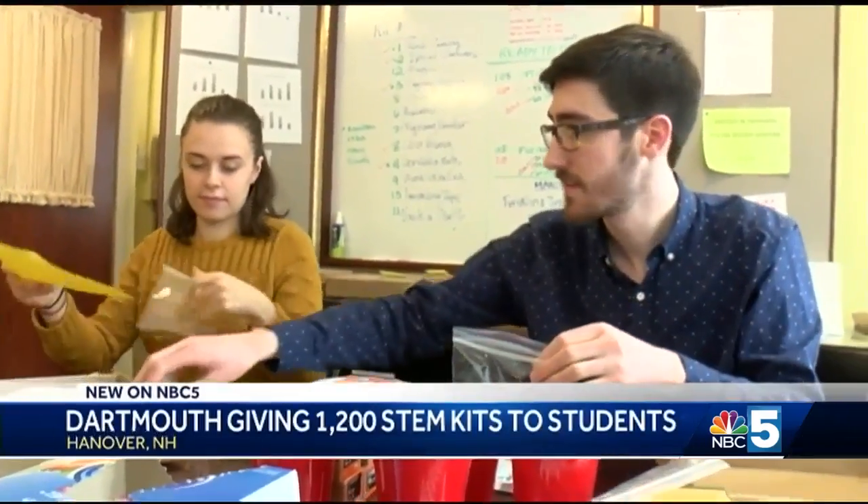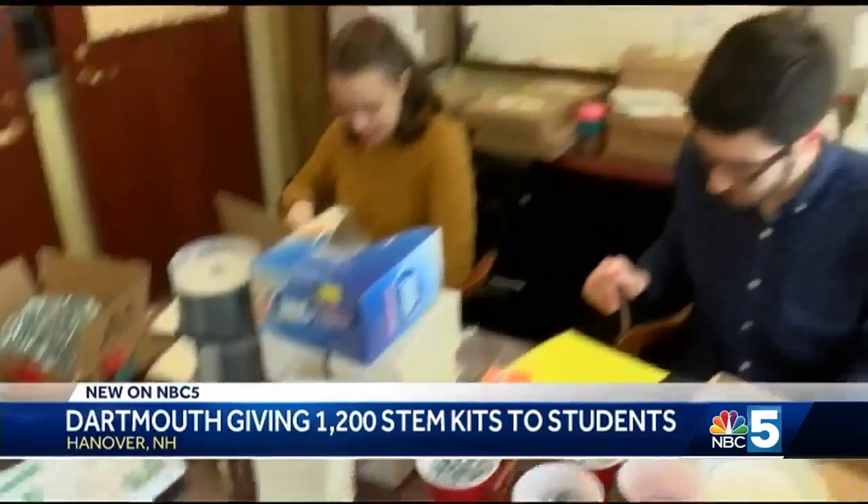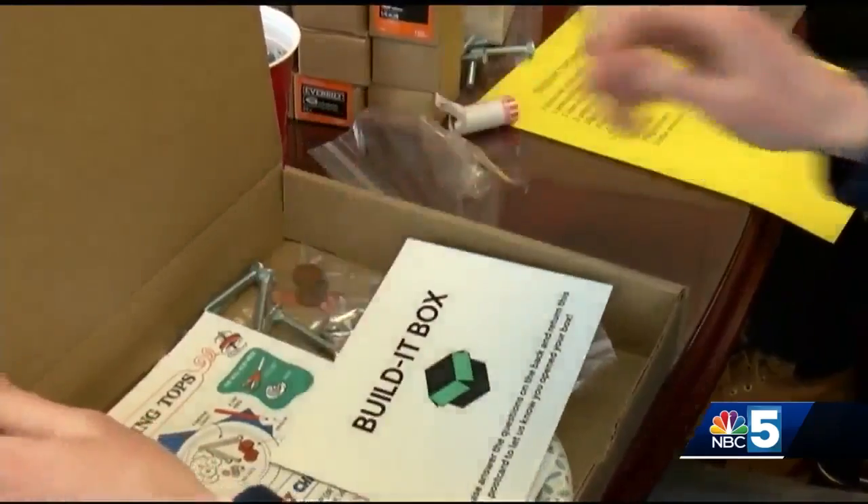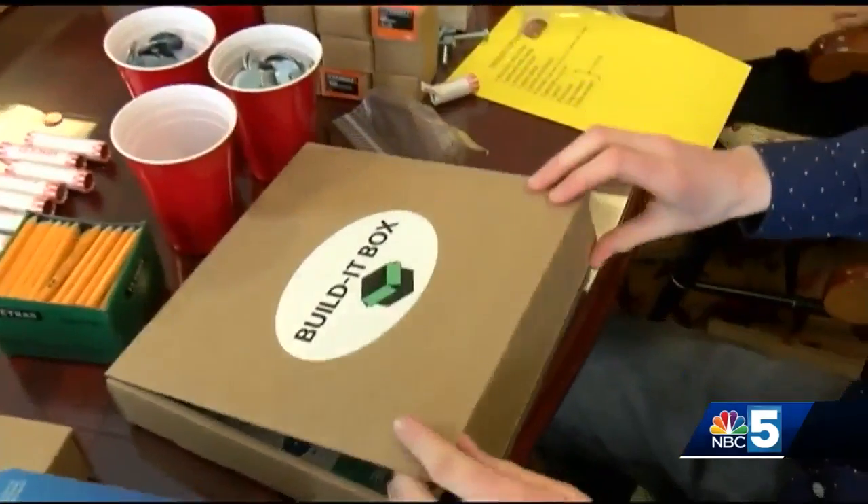Seniors Owen O'Leary and Clara Batchelder are research assistants at Dartmouth, helping put together some of the 1,200 kits meant to engage rural, low-income students in STEM.